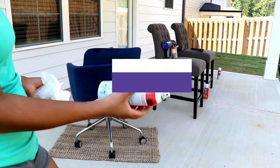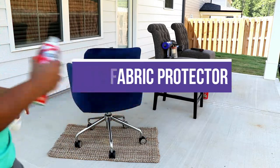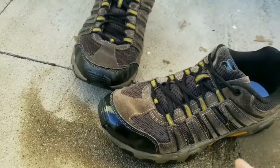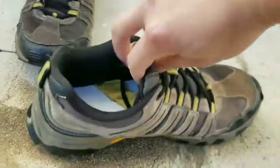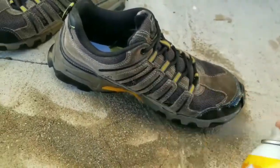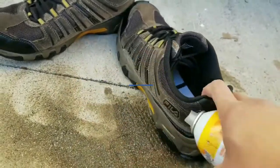In this video, we will recommend the 5 Best Fabric Protectors. We created this list based on our personal opinion and hours of research, listing them based on quality, durability, price, and more, so you can easily decide which is best for you. You can find the purchase links for all products mentioned in this video down in the description below.